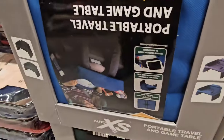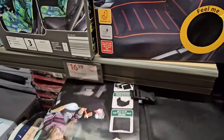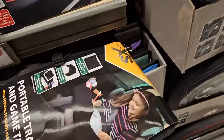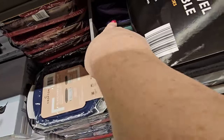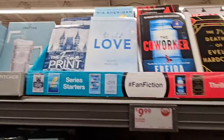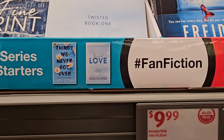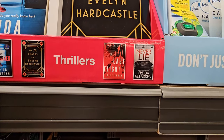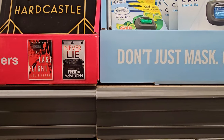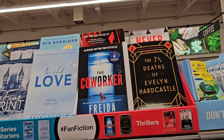Down here we have a portable travel and game table for $9.99 — it folds and keeps all your stuff inside, and comes in blue, green, purple, and black. We've got some books — The Fine Prince, Becoming Calder, Things We Never Got Over, Twisted Love, The Coworker, The Seven Deaths of Evelyn Hardcastle, The Last Flight, and Never Lie — each for $9.99. Some are on the New York Times bestseller list.